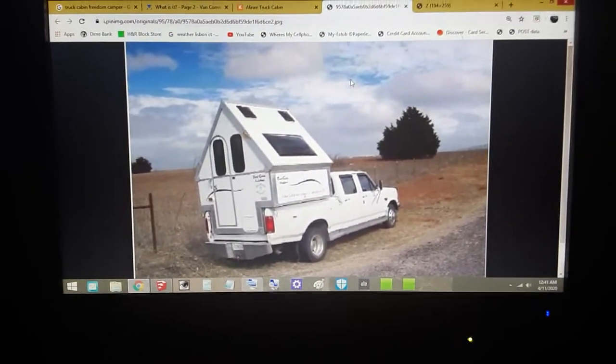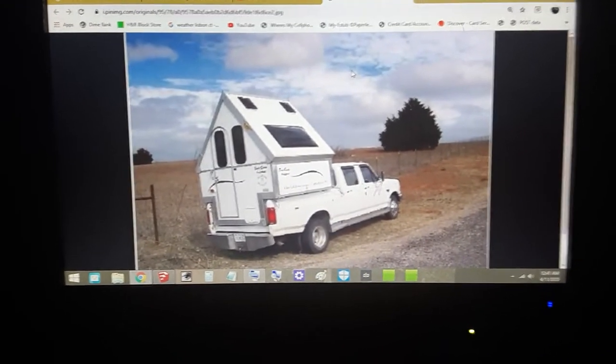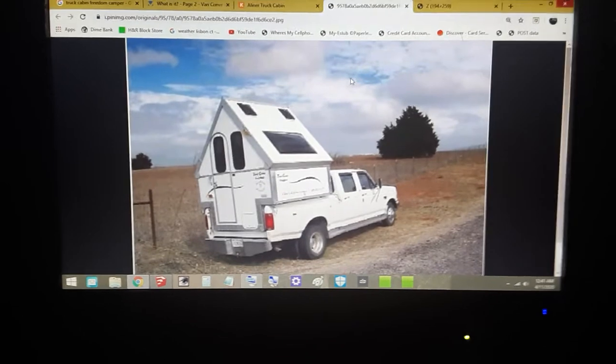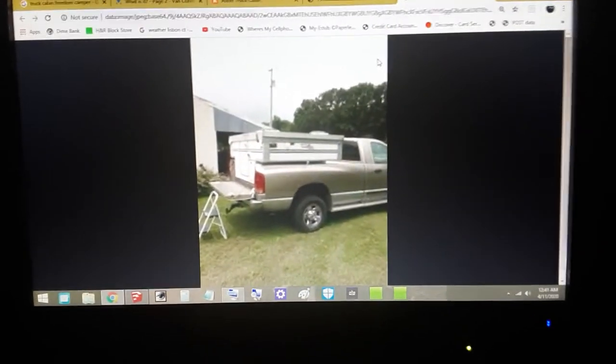As you can see, it is what it is — an A-frame truck camper. The roof folds up and it folds down, just like that.